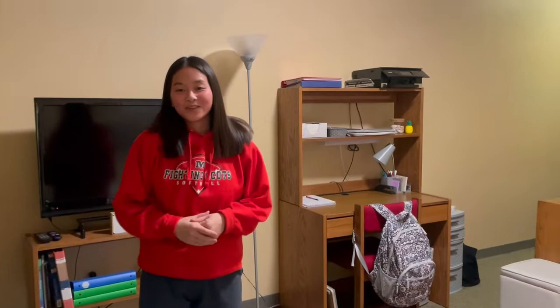Hi guys, my name is Lillian Huckey and I'm going to show you around Gracie Peterson Hall. Come on in. So this is an upperclassmen hall, so there are two double rooms with a bathroom and a cute little hallway.